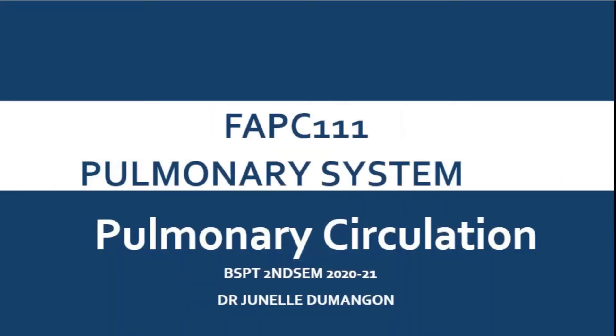Hi guys, welcome back to my channel. It's Doc Junel. The subject at hand is FAPC, and this is the third part of our respiratory physiology. As I always say when we talk about respiratory physiology, listen carefully and don't let go, because if we don't understand the first part, we may not understand the middle until the last part.